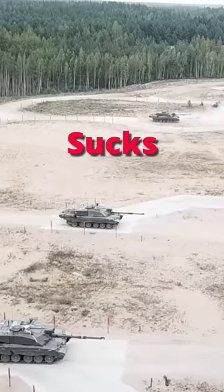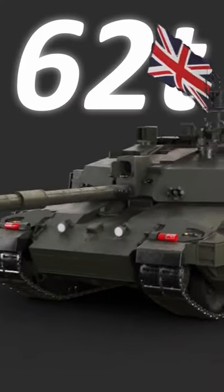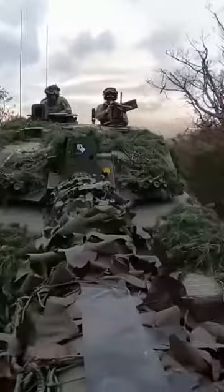Great Britain's Challenger 2 tank sucks, and here's why. Firstly, it weighs anywhere from 62 to 75 tons, depending on armor.